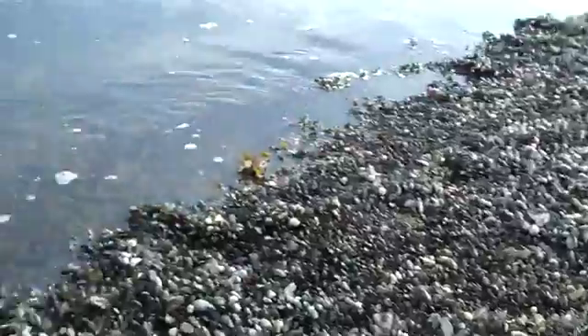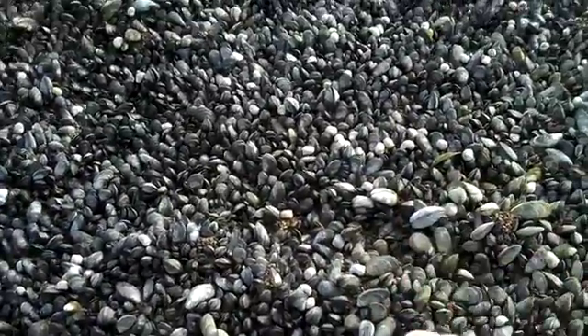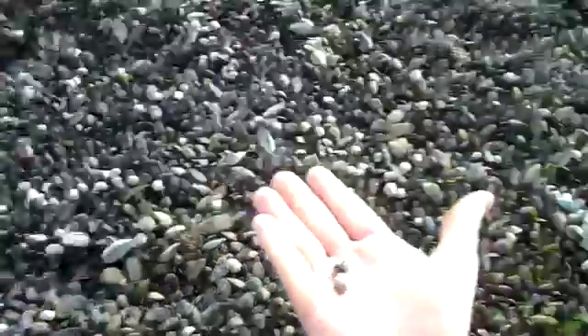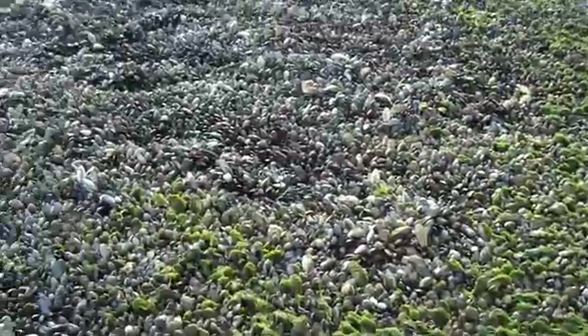And other than the blue mussel carpet here, the only other thing you can see are some little periwinkles — common periwinkles, little snails. Littorina is the genus there. A little bit of some green algae here, maybe some sea lettuce or something.